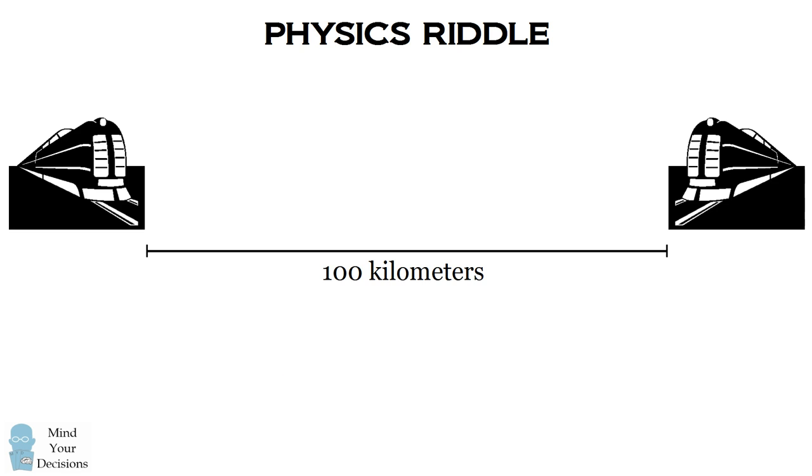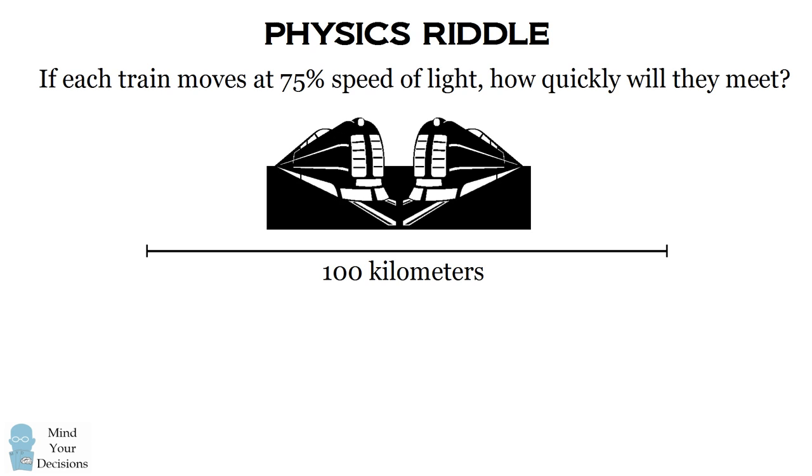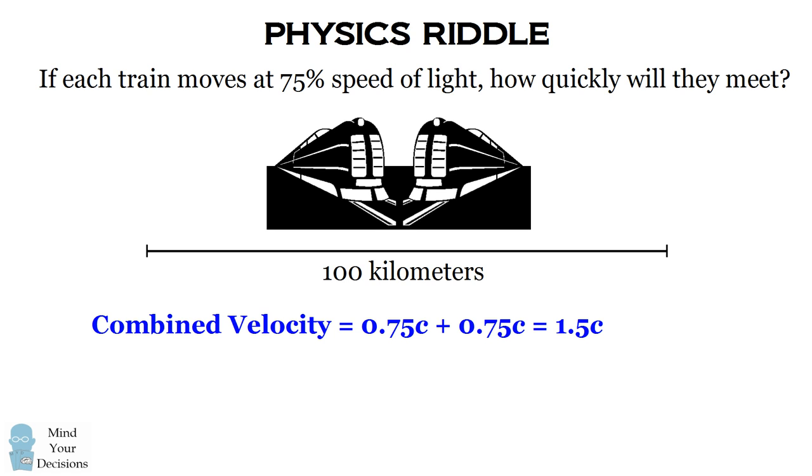Now consider a trickier variation. Imagine each train is moving at 75% the speed of light, so they're going very, very quickly. How quickly will the two trains meet? One way to solve this is by adding up the velocities: 75 plus 75% equals 150% the speed of light. So if you were an observer on the left train, you would actually see the observer on the right train moving at 50% faster than the speed of light. That's something really bizarre, because we know that no object is going to move faster than the speed of light. So what's going on here?